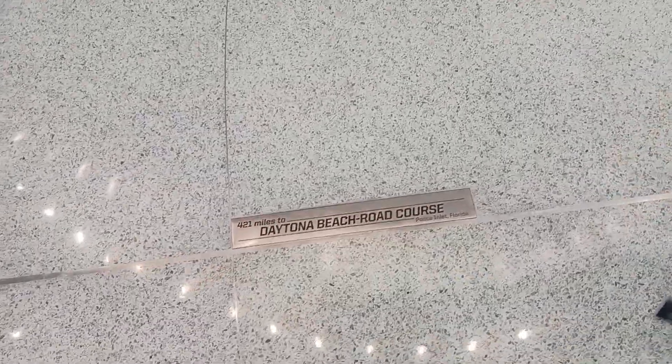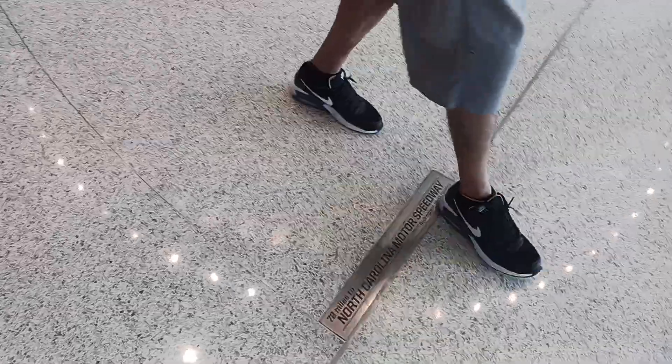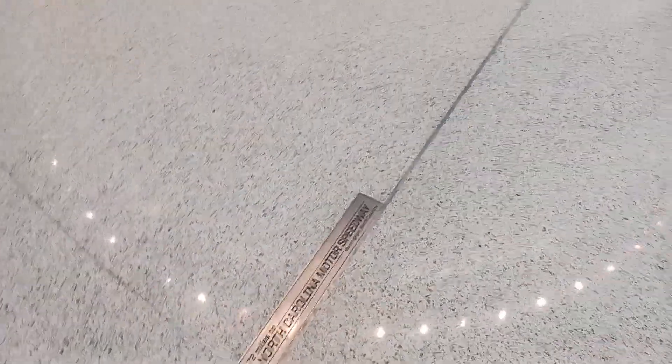I forgot to mention this to you, Dad — if you look on the ground on the floor here, it actually tells you how many miles you are away from whatever track you're at. Charlotte is really close. Darlington — Charlotte's somewhere, North Carolina Motor Speedway. Yeah, that's right. Right here Charlotte — yeah, not that far, because we're in Charlotte.